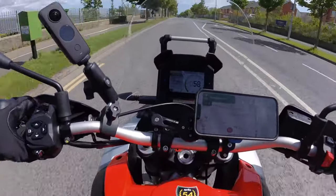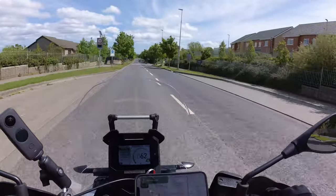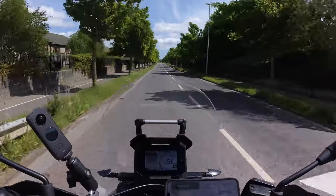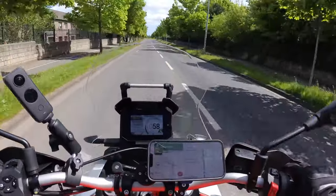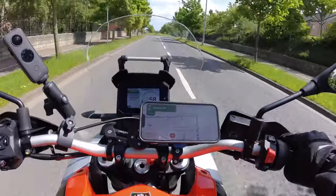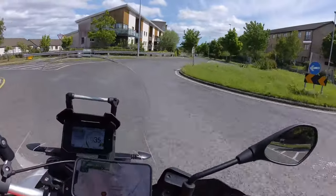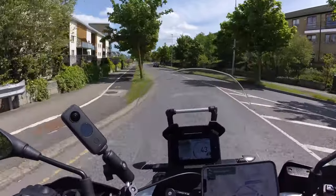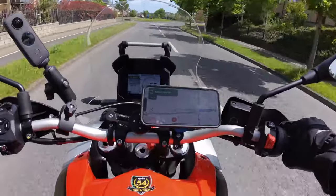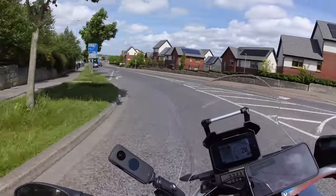The steering is absolutely gorgeous — really nice, light, agile. I don't know where I'm going here; I'm just trying to get out of Dublin, to be honest. But yeah, the steering is beautiful. Hopefully I'll put that to the test a bit more later on. First impressions: just sitting rock solid. I know I'm only doing between 40 and 60 kilometres per hour at the minute, but the riding position — arms beautifully spaced apart, sitting upright.